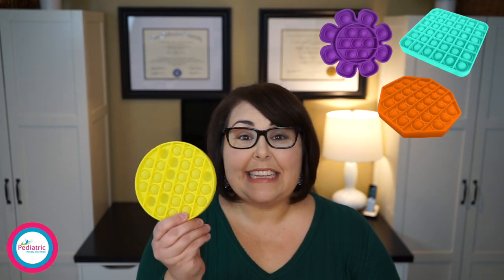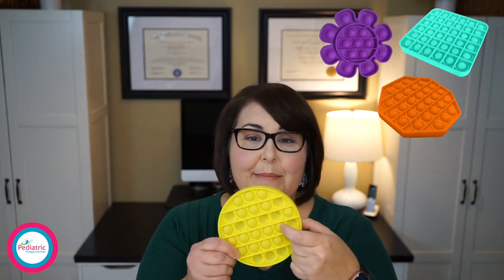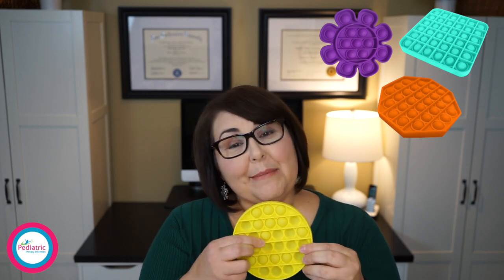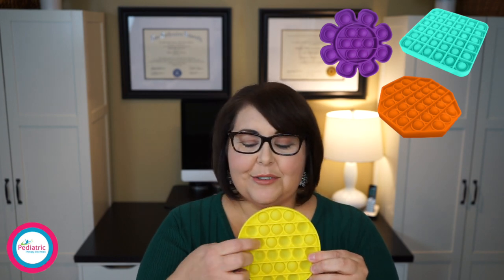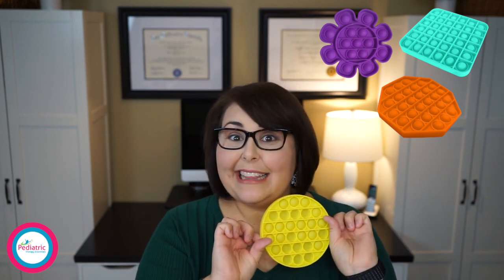And if your kids enjoy a popping sound, they should also check this out — I actually use this for myself under the table at IEP meetings when I'm a little antsy. It's basically simulated bubble wrap. You just push these little buttons in and it makes a wonderfully satisfying popping sound. Every time you pop them, they come out the other side and you can pop them all over again.